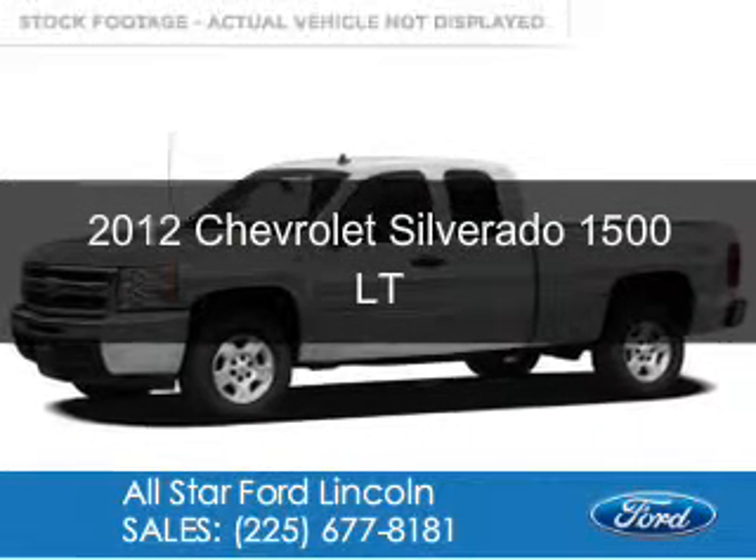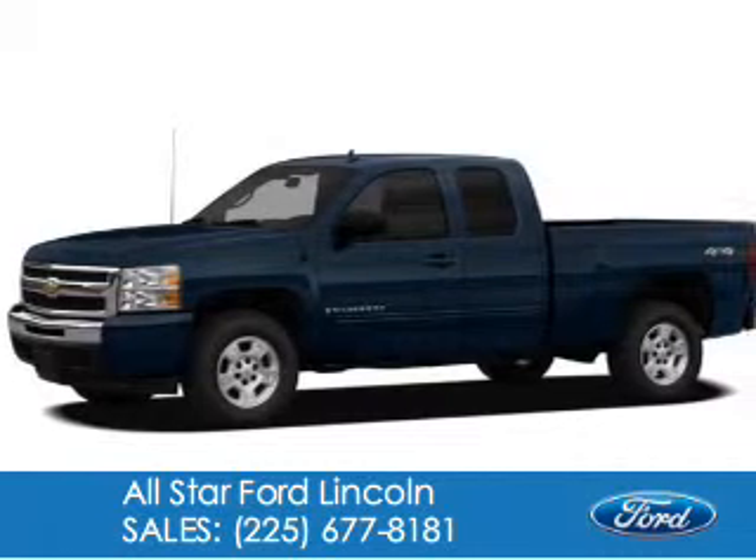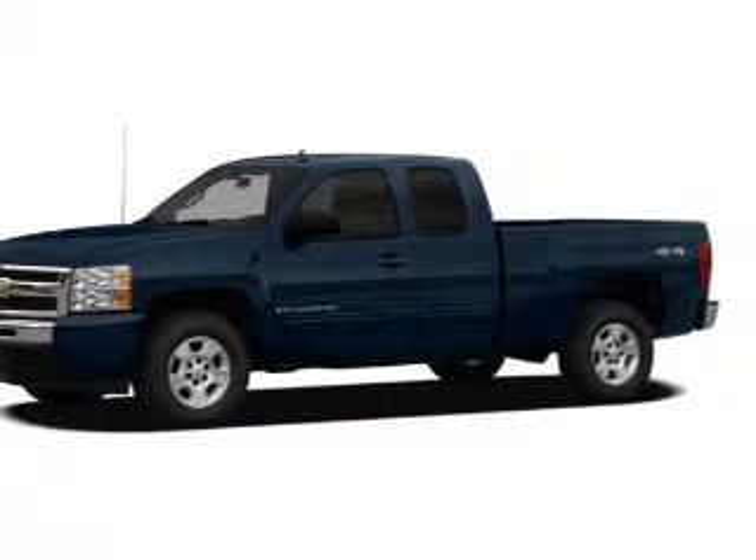This is a used 2012 Chevrolet Silverado 1500, powered by rear wheel drive, 8-cylinder engine, and an automatic transmission.